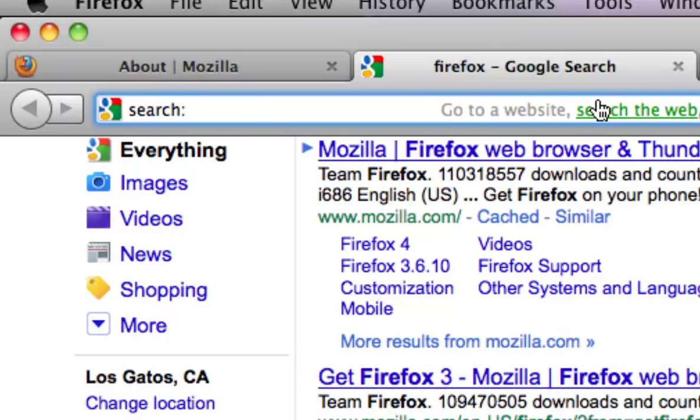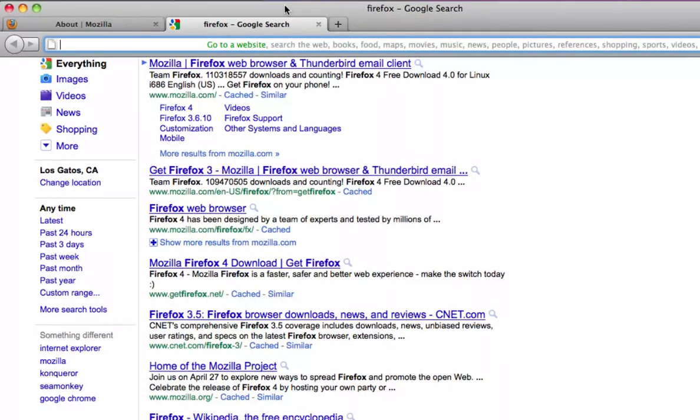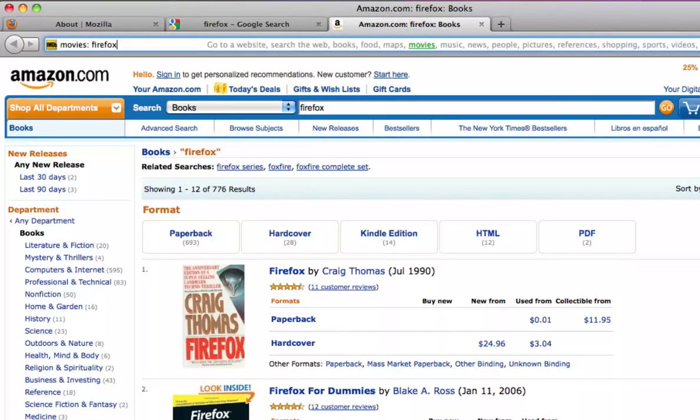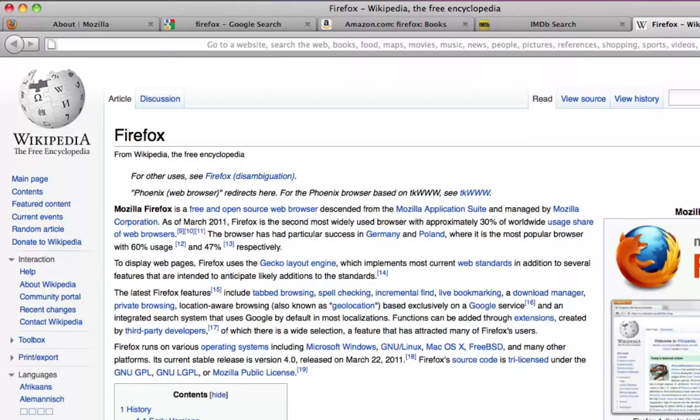Many websites today provide specialized searches that focus on a particular category, and Firefox can now quickly get you to those rich search results by showing categories directly in the location bar. Now you can click books to find something to read, movies to watch, or references to learn more about the open source browser made by a non-profit organization.